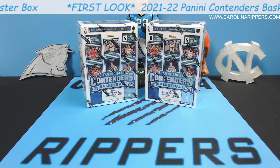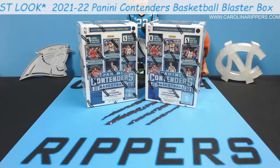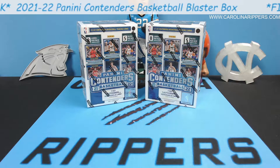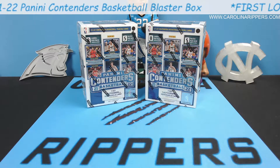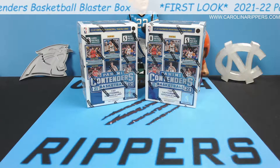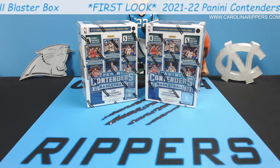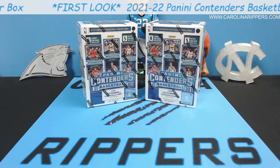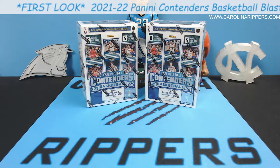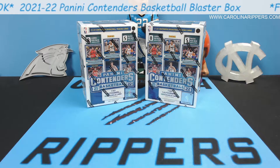We've got a couple of blaster boxes here. You can tell this stuff is not super popular right now because they're still sitting on Target. You can go get these right now as of this recording. Both football and basketball, you can just go grab yourself some blasters and get them for standard price. You don't have to pay all the markup on eBay, so it's kind of nice from that aspect. That has not been the case, especially for basketball, in a long time.